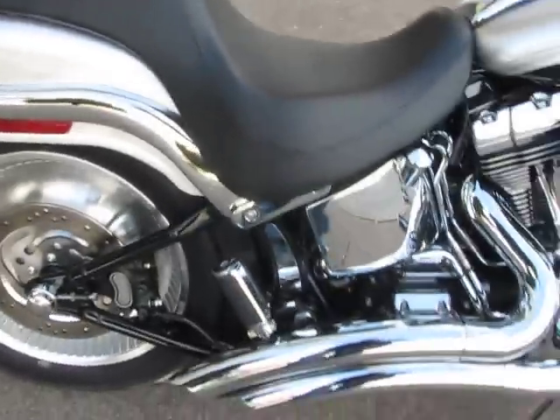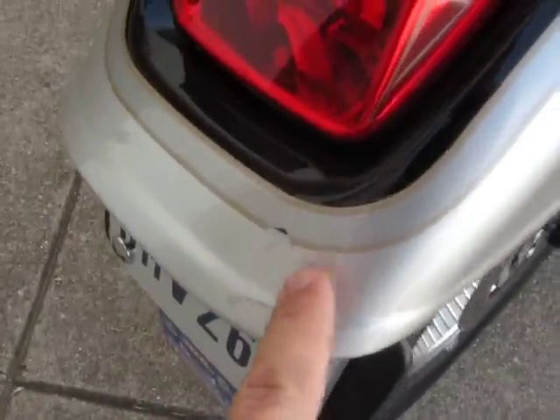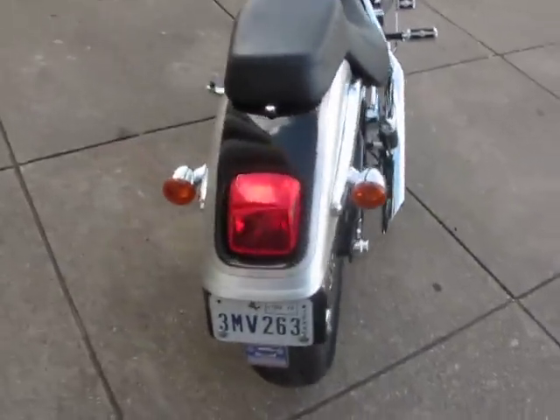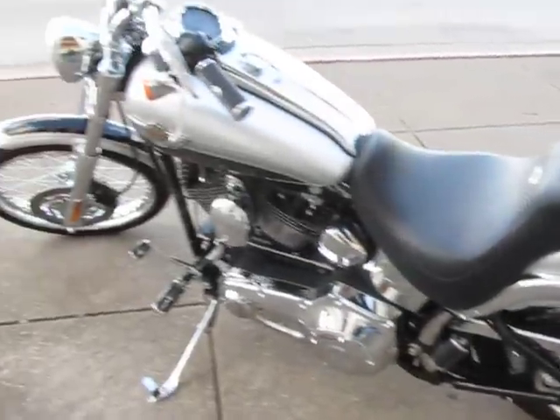This bike is really clean. It does have one little chip here on the back — right there. Runs out great, rides great. Loaded Deuce — this is really a nice scooter right here.